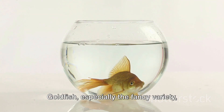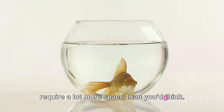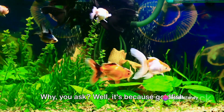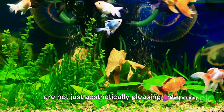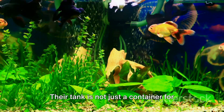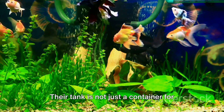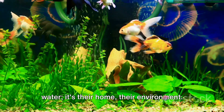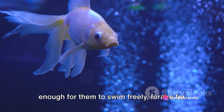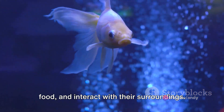Goldfish, especially the fancy variety, require a lot more space than you'd think. It's because goldfish are not just aesthetically pleasing pets — they are living creatures with specific needs. Their tank is not just a container for water; it's their home, their environment. A goldfish's tank needs to be spacious enough for them to swim freely, forage for food, and interact with their surroundings.